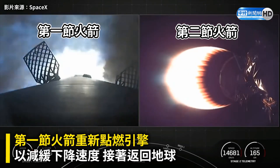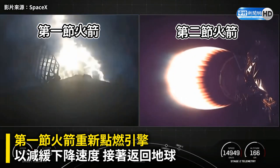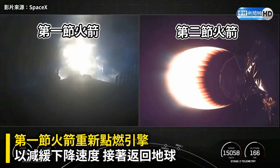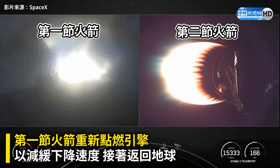Stage one engine boostback start. And there you can see on your left-hand screen as that view lights up — those three engines are burning bright, helping to slow the vehicle down as it enters back into the Earth's atmosphere.